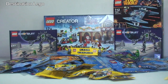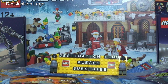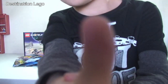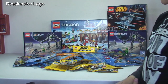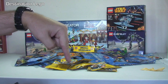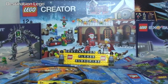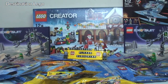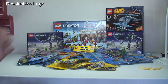Okay, there we go everybody — that is my latest LEGO haul video all complete. Hopefully you did enjoy this video. If you did, you know what you need to do — give it that big thumbs up. Any comments, questions or feedback always welcome down in that comment section. And if you haven't done so already, please go ahead and subscribe to our channel Destination LEGO. We look forward to seeing you all in the next video. Cheers!